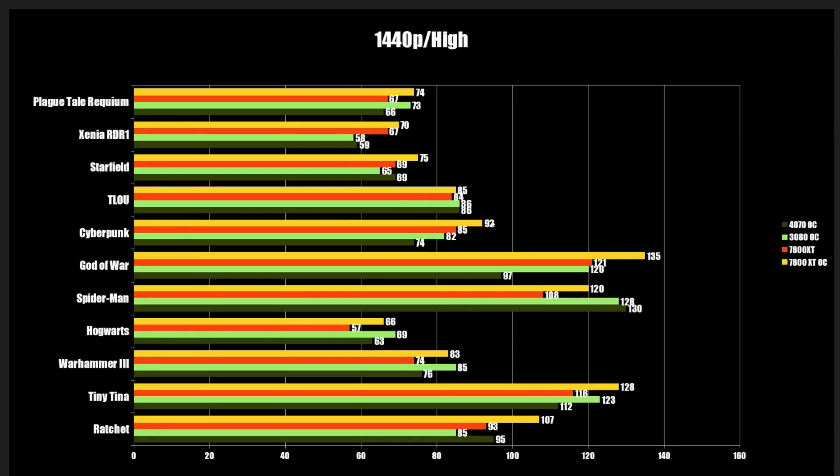Cyberpunk shows the 7800 XT a little bit ahead. Last of Us is basically a wash across the board. Then Starfield — the 7800 XT is ahead. This is a game we will need to retest in the future; I think it will even up a bit, but it's definitely a win for the AMD card at this point in time.